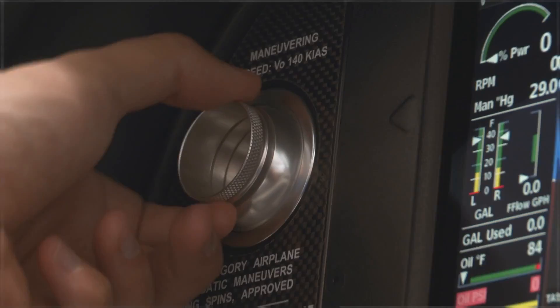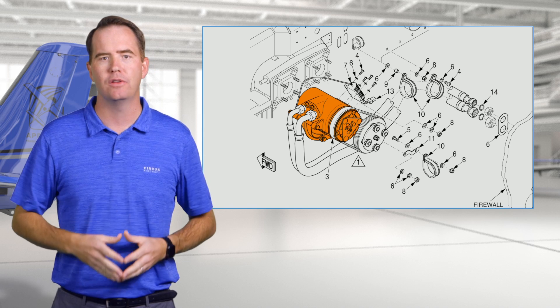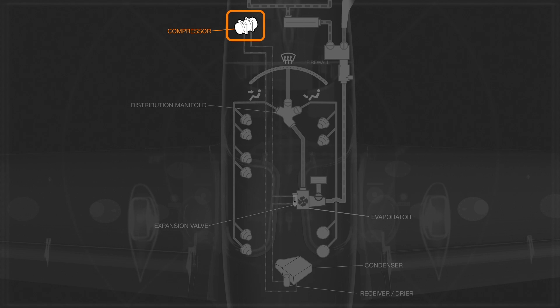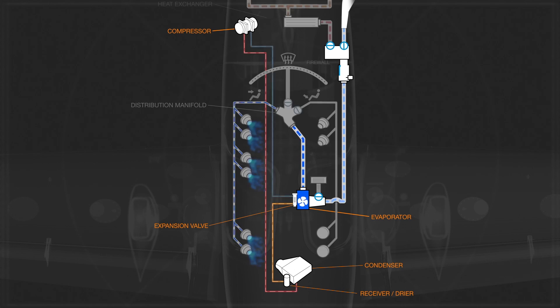If you're cool enough to have the optional air conditioning system installed in your SR series airplane, the compressor itself is actually engine-driven, while the rest of the system is electrically driven. From the compressor, the refrigerant is sent to the condenser and receiver dryer, which is located under the baggage floor, before it then heads back forward to the expansion valve and evaporator sitting just under the front right seat. An electric blower pushes either fresh or recirculated air through the evaporator coils where it's cooled and then distributed for you and your passengers' enjoyment.